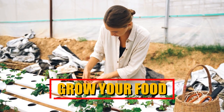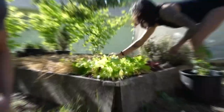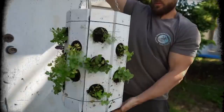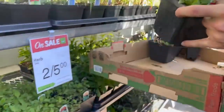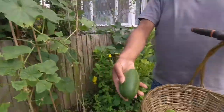Grow your food. If you have available space, consider growing your own food to save money. Establishing a garden — whether a small herb patch, a vegetable bed or fruit trees — provides a sustainable source of fresh produce. Growing your food allows you to bypass the cost of purchasing these items at stores, reducing your grocery bills and fostering a deeper connection to nature and self-sufficiency.